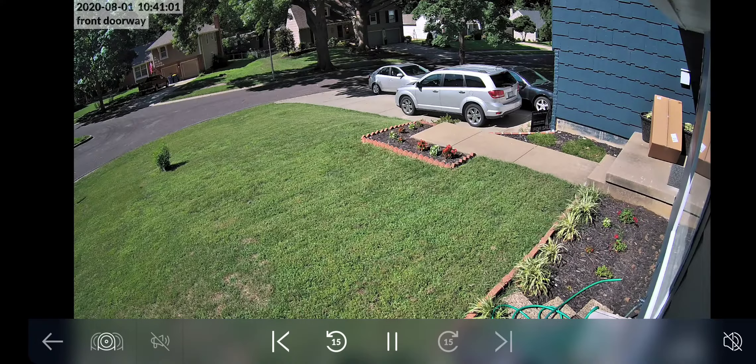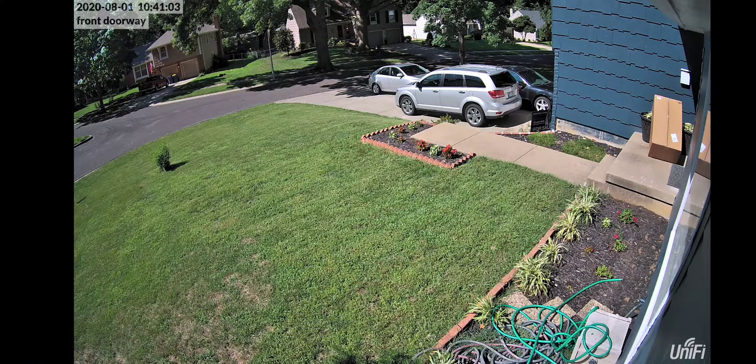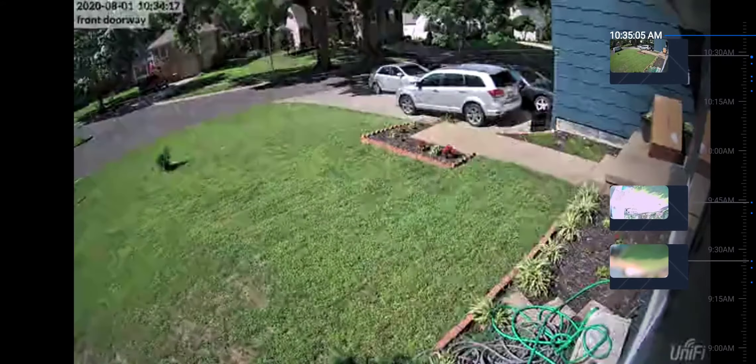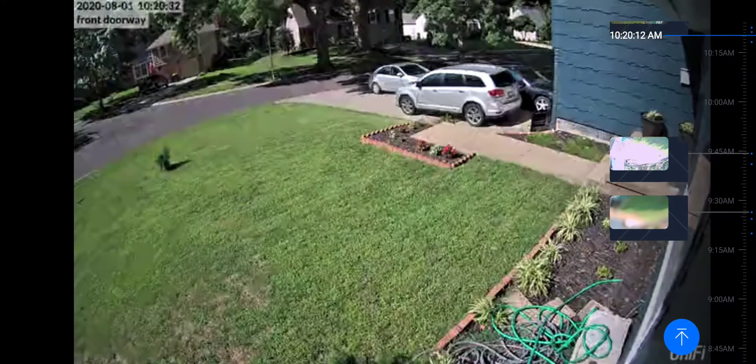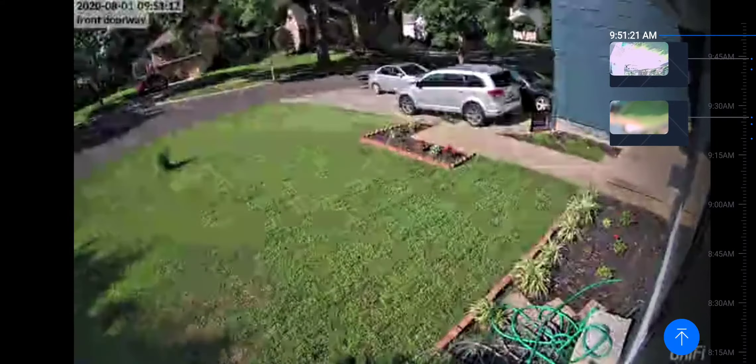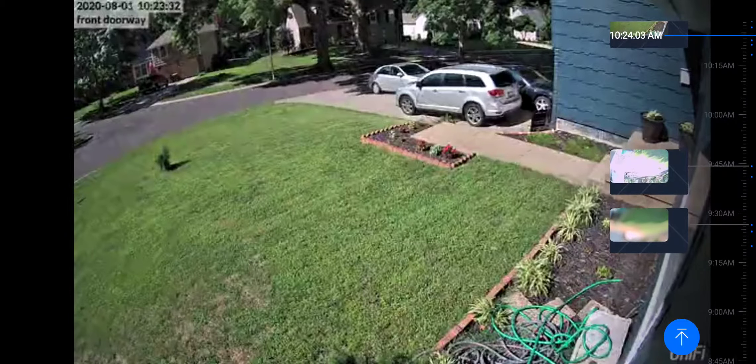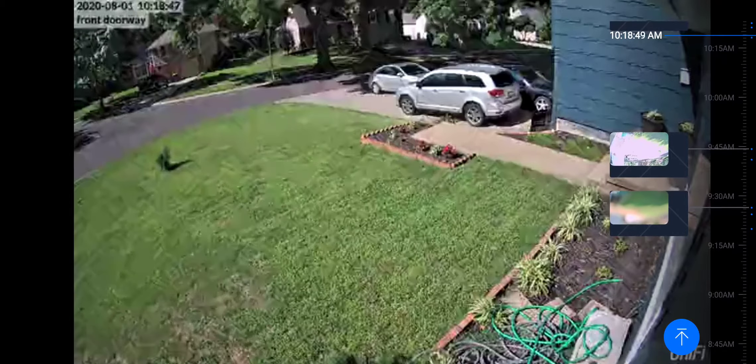Let's take a look at this on the timeline. You can see all the motion events here on the right that I'm scrolling through. But here at 10:18, there was someone actually going across and not even detected.